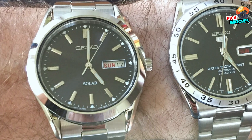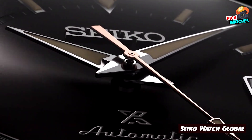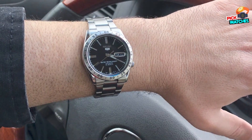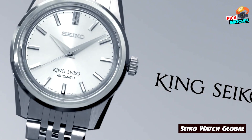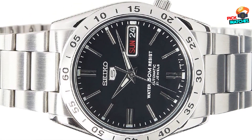A note about the integrated bracelet: you won't be able to change it for a third-party strap, but this watch shines on its sporty steel bracelet anyway. It's one of those pieces from the Seiko 5 line which could very well be your one and only watch. With 50M of water resistance, it won't withstand surface swimming, but it isn't afraid of rain or handwashing.